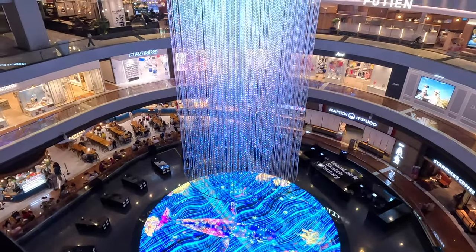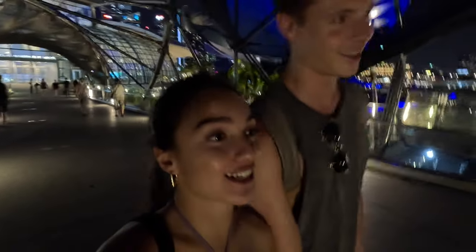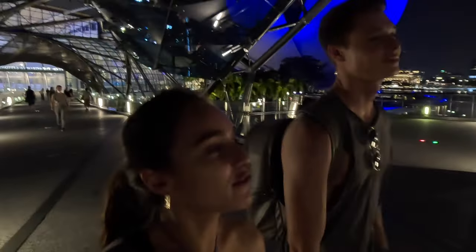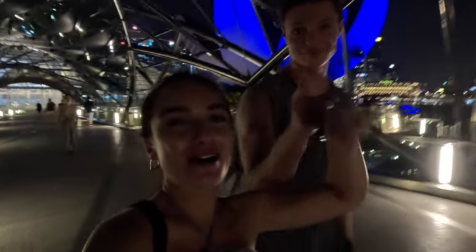Now we're walking into the mall next to the Helix Bridge to show you how insanely modern it is — you do not find this in Europe. We showed you earlier but it looks even better at night, all lit up. We're now walking home because we are absolutely shattered. We've had such a long day and done so many steps. The beers didn't help with the tiredness. We're going to chill and watch a bit of Netflix. We really hope you enjoyed our first ever vlog — we'll be back with many more so make sure you like and subscribe.